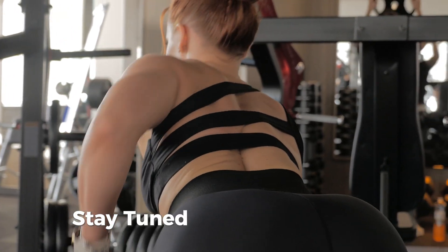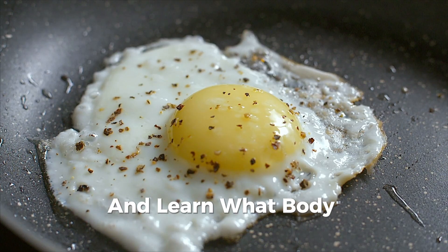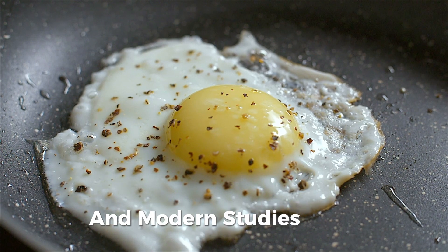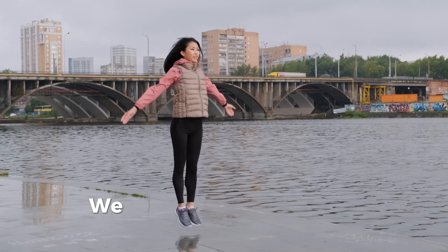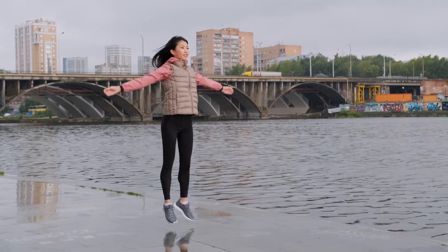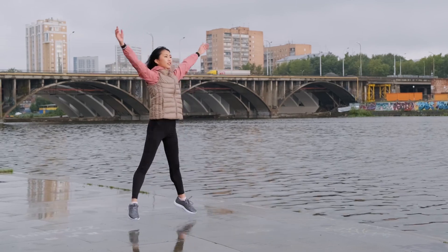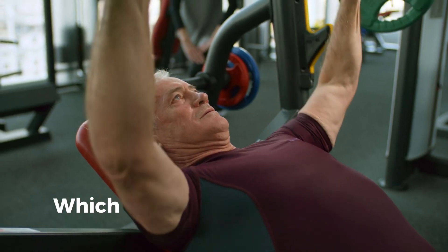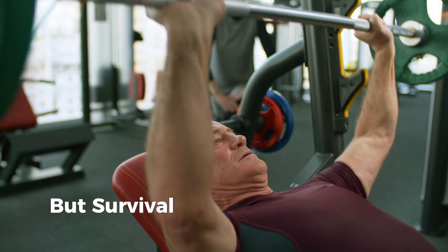Stay tuned to discover the seven key factors that define attractiveness, and learn what body composition and shape are favored by evolution and modern studies alike. To understand the most attractive body type, we have to look back at evolution. For thousands of years, survival was the main focus of our ancestors. Traits that signaled health, strength, and vitality were naturally favored, which means that an attractive body type isn't just about aesthetics, but survival.